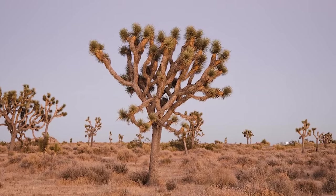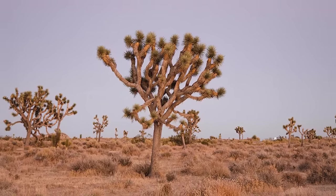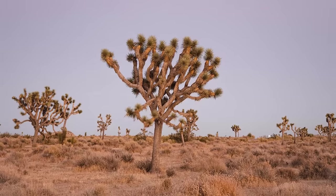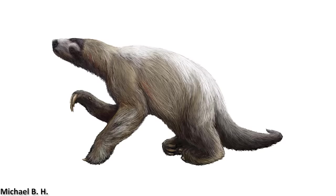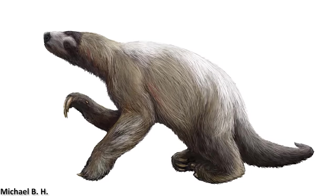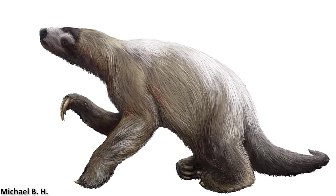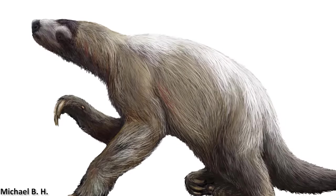Unfortunately, according to the models generated in that study, the range of the Joshua tree is set to decrease even further, and without the aid of animals such as the ground sloth, they will likely be unable to colonise new areas. So the Shasta ground sloth was another fascinating organism that lived 300,000 years ago, and its extinction 11,000 years ago was a very significant event, the effects of which are still being felt today.